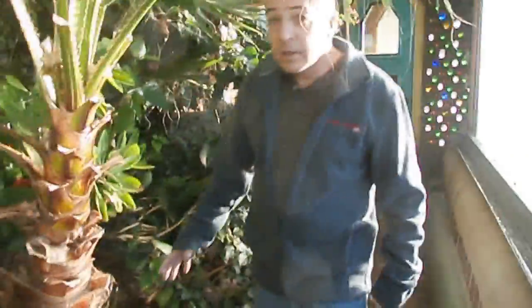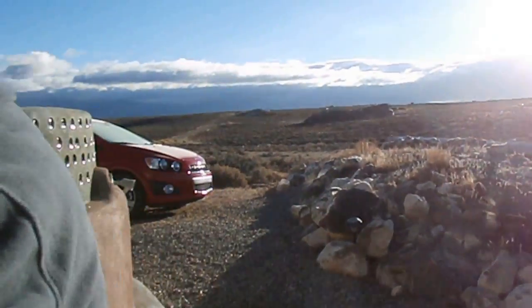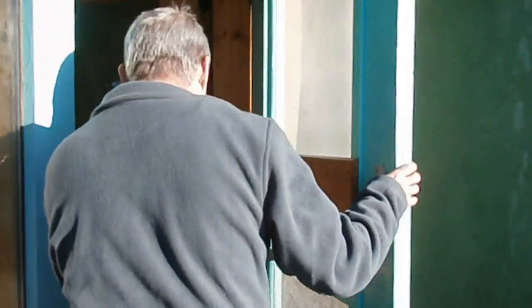And this is the rest of the greenhouse. Let's go out this door right here. This is another door going outside. Now we'll go back in and visit the master bedroom and the master bath.